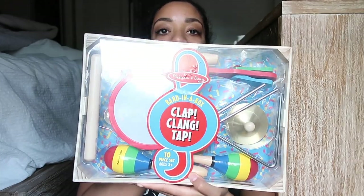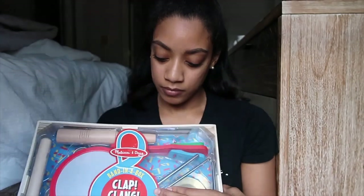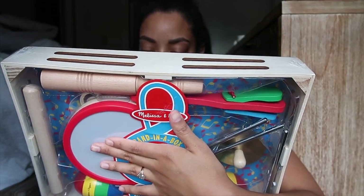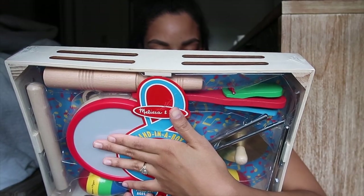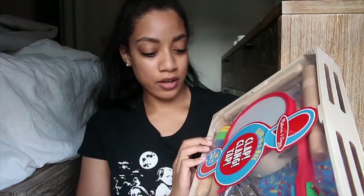Lastly, we got a Christmas gift for our daughter — a Melissa and Doug music set. I looked on Amazon but didn't want to get a plastic one; plastic toys are wasteful and don't last long. This set comes with a drum, maracas, a tambourine, a triangle, cymbals, and a gyro and scraper. It says ages three and up but she'll enjoy it now. I can't wait to give it to her on Christmas.